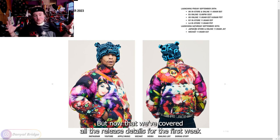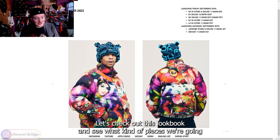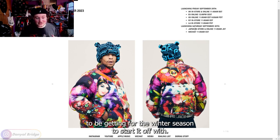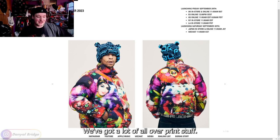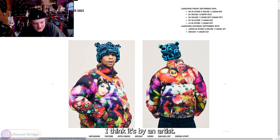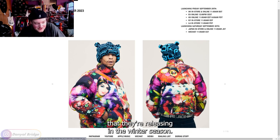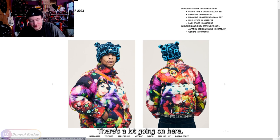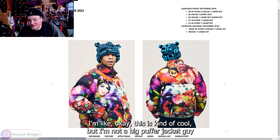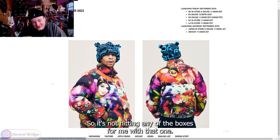Now that we've covered all the release details for the first week of the winter season, let's check out this lookbook and see what kind of pieces we're going to be getting. To start it off, we've got a lot of all-over print stuff. We've got Lucien rocking this puffer jacket with an all-over print on it — I think it's by an artist. I don't particularly feel amazed by it. I'm not a big puffer jacket guy.